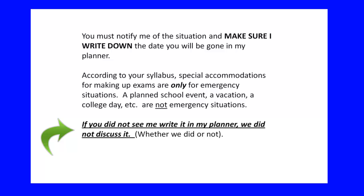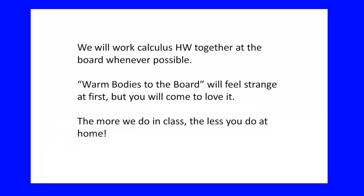I want to be abundantly clear — see how this is bold and underlined? If you don't see me writing in my planner, you didn't tell me about it. Whether we had the discussion or not, unless you saw me write it in my planner, we didn't — because that's where I look for those absences.